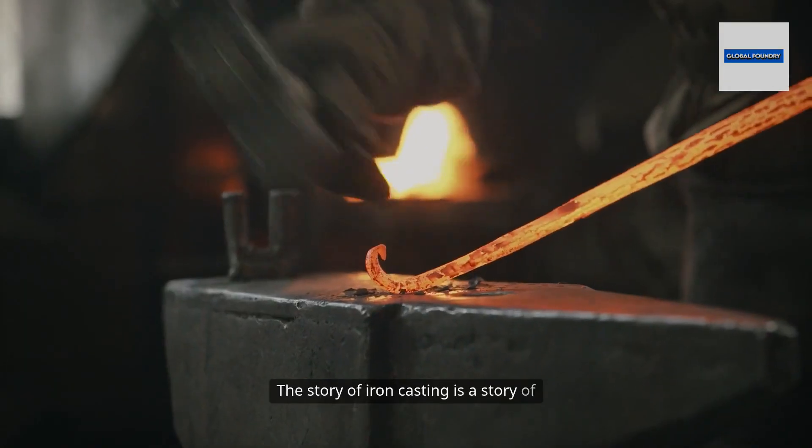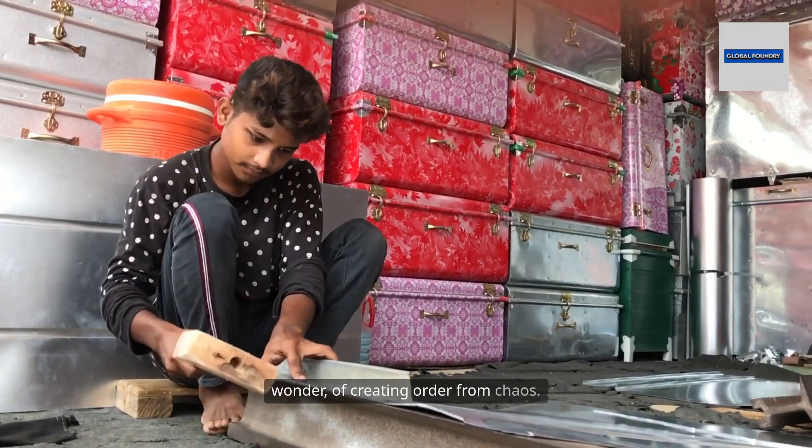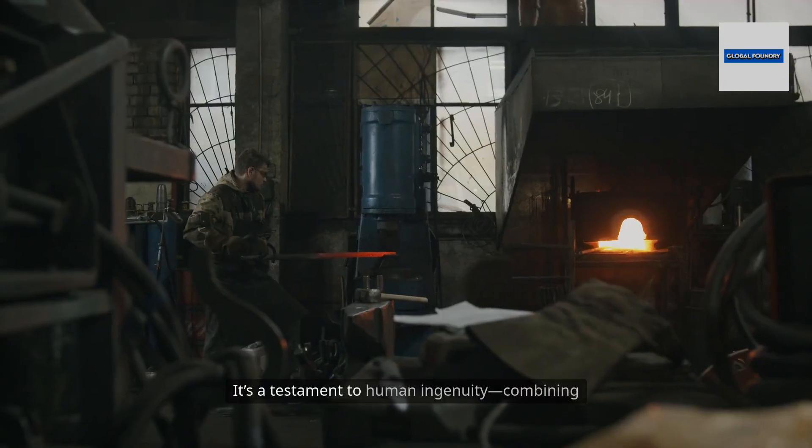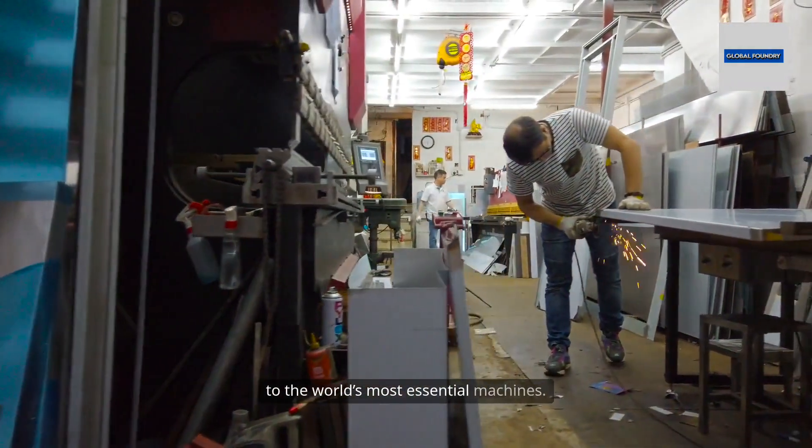The story of iron casting is a story of transformation, of turning waste into wonder, of creating order from chaos. It's a testament to human ingenuity, combining science, art, and hard work to give shape to the world's most essential machines.